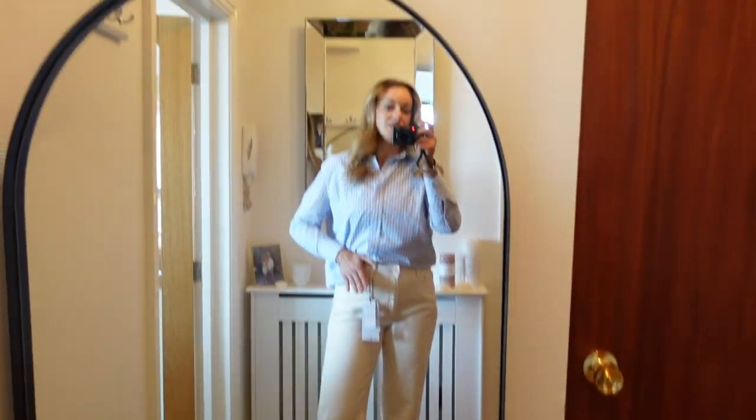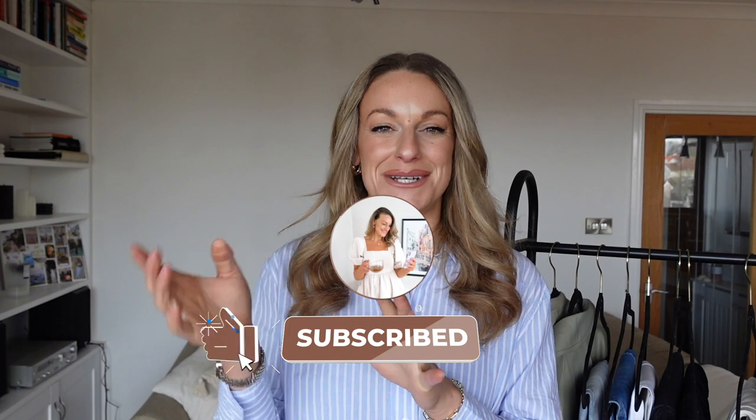That is everything from today's Stradivarius spring trends 2023 haul! I hope you guys enjoyed it. If you did, hit that thumbs up. If you're new here, hit subscribe — I upload every Tuesday at 6:30 UK time. Make sure you have the bell button on so you don't miss any videos. Last week's Zara haul was a dream and a lot of it is still online, so feel free to go watch that. Let me know your favourite piece from today's video down below in the comments and I will see you in the next one — bye for now!